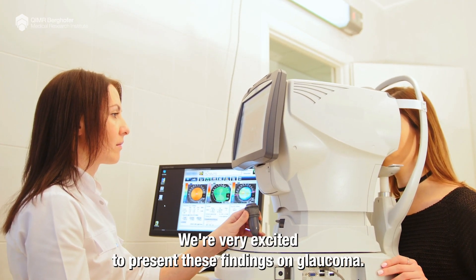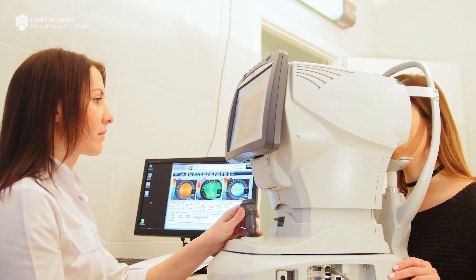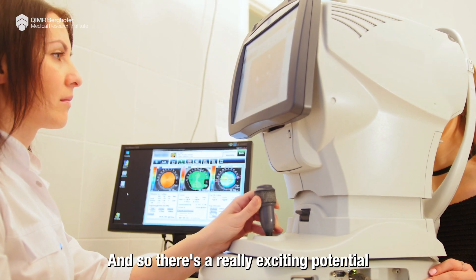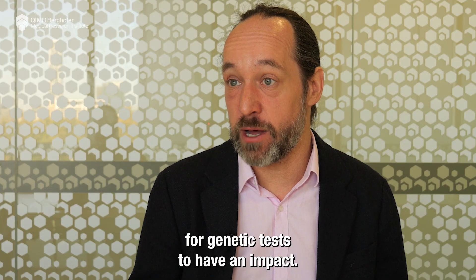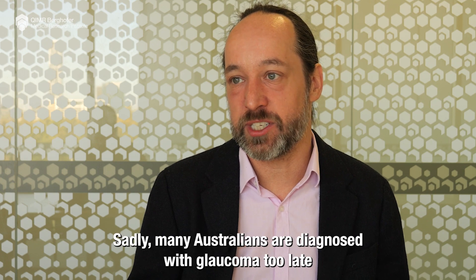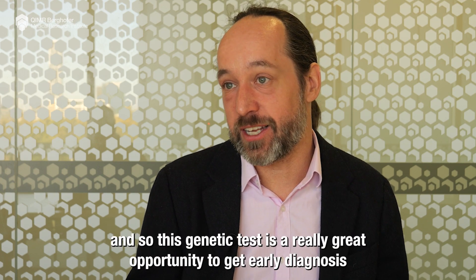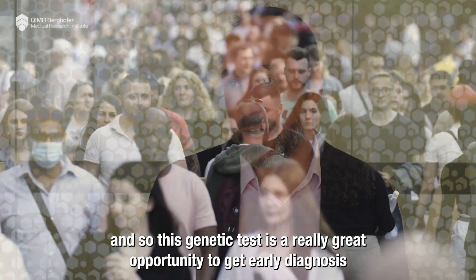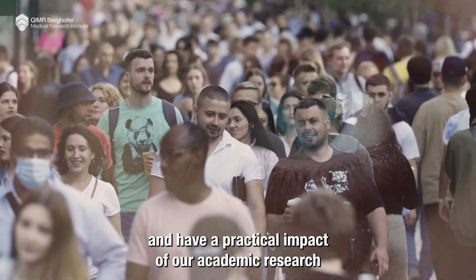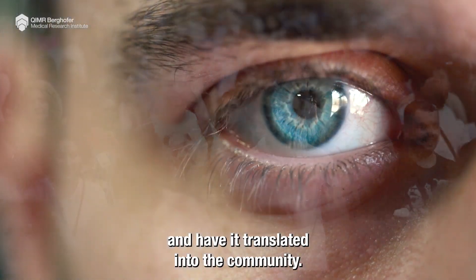We're very excited to present these findings on glaucoma. Glaucoma is one of the most highly heritable of all human diseases, so there's exciting potential for genetic tests to have an impact. Sadly, many Australians are diagnosed with glaucoma too late, and so this genetic test is a great opportunity for early diagnosis and to translate our academic research into a practical impact for the community.